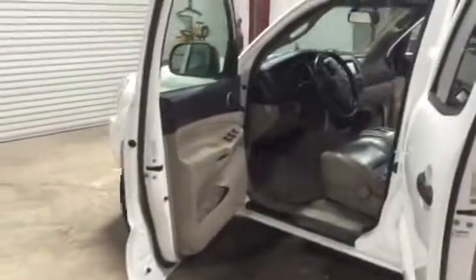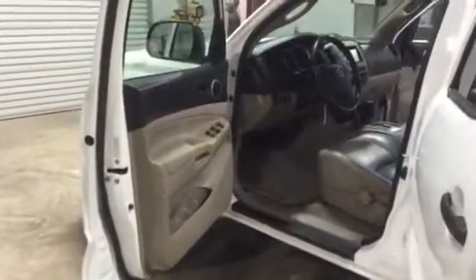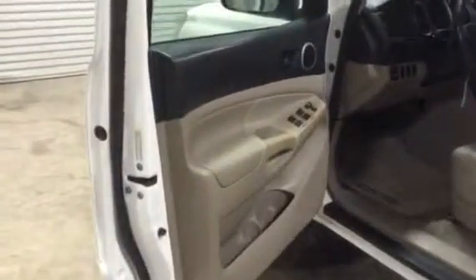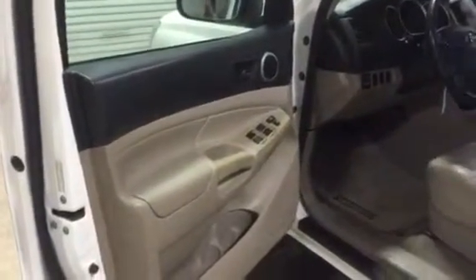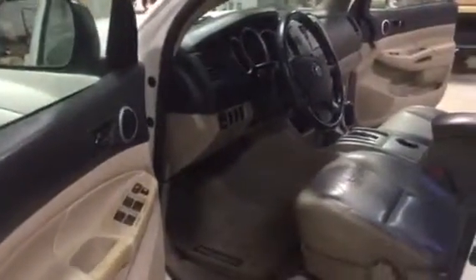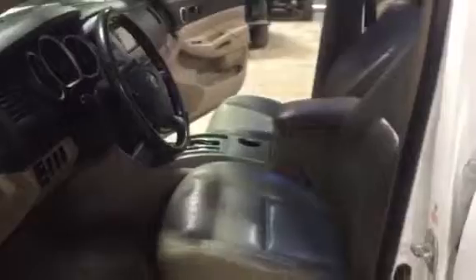We're going to walk up to this 2008 Toyota Tacoma pickup truck with full real doors, V6 engine, automatic transmission. You can see the door panel's in good shape. It's got tilt, cruise, power windows, and power locks. It's got the leather seats like we've talked about.